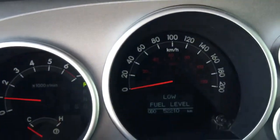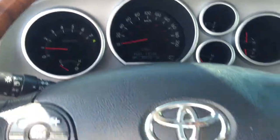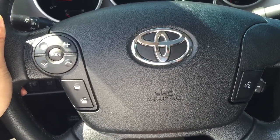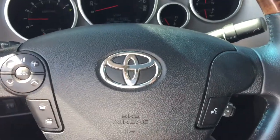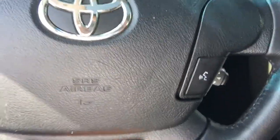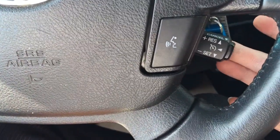This vehicle only has 52,210 km on it. On the steering wheel, you can connect it to your Bluetooth device to control your cellular phone, to answer your phone call, disconnect, or play MP3 songs through your phone as well. And this will be your voice command and cruise control.